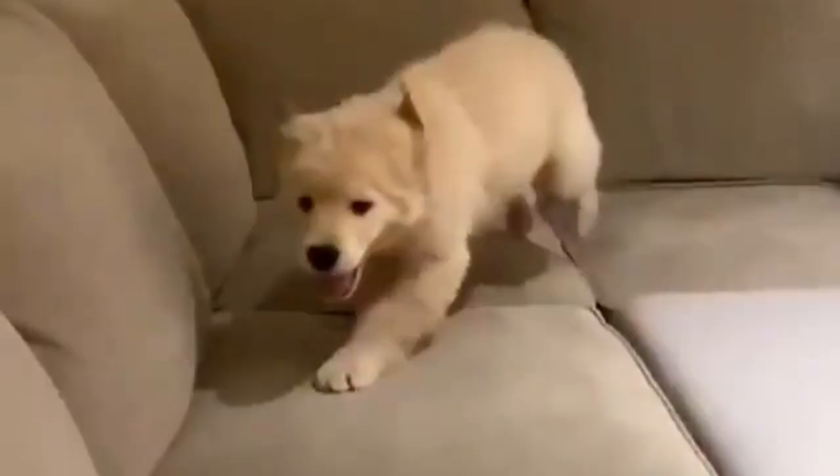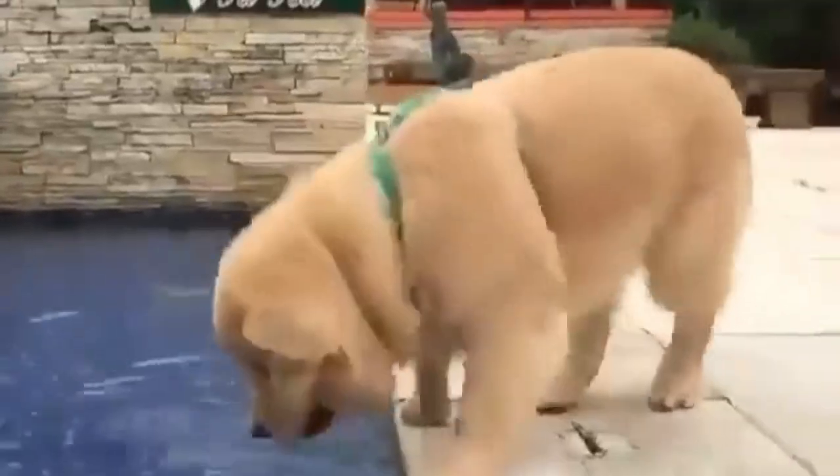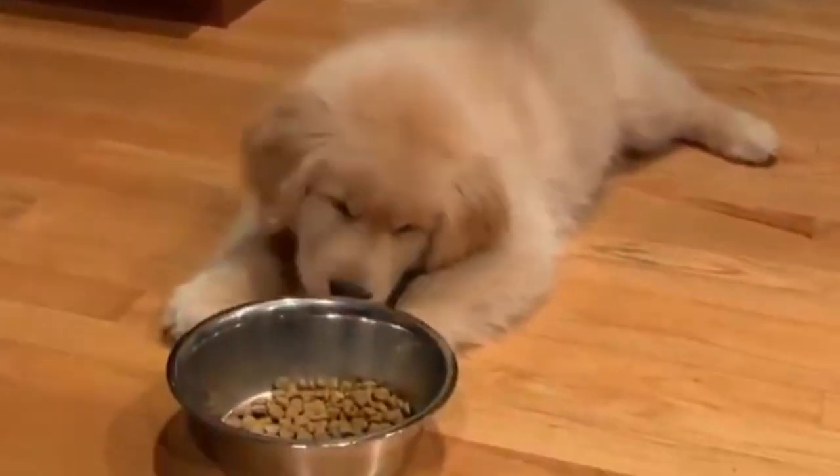To reward your puppy when she pees or poops outside, during house training you should always go outside with your puppy. Take her to the same place each time so the smells will encourage her to go. Reward peeing or pooping outside with praise, treats, or play.